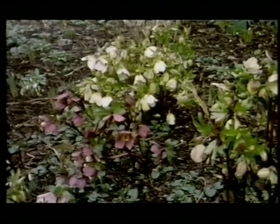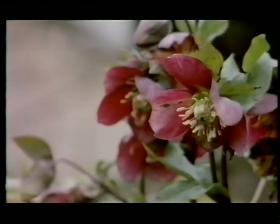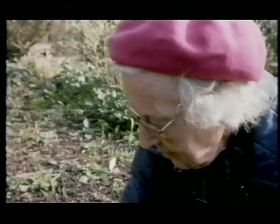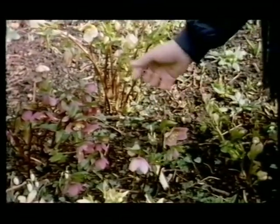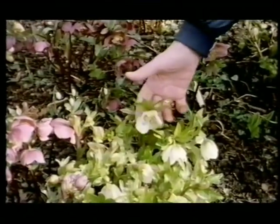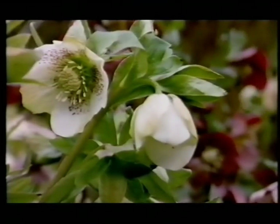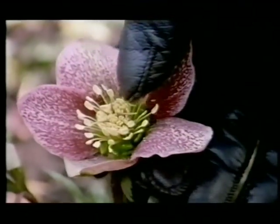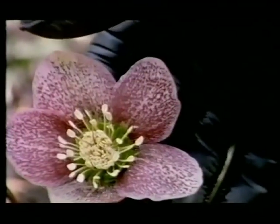These are the Helleborus orientalis hybrids. Basically they come from Greece and from Turkey but they actually do well in England. Here we've got them growing right on the ground, so it's quite difficult to see them. I love to have them growing on a raised bank so you can look up into their faces. They come in these wonderful colours - here we've got this purple with marvellous deeper purple spots to it, and then you have the white ones, which are lovely. But what people don't seem to realise is that these actually are the sepals, not the petals. The petals are these funny little things inside, and those of course are the stamens. Anyhow, they are so beautiful.